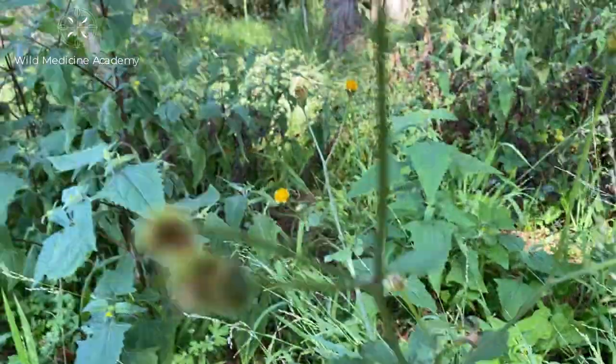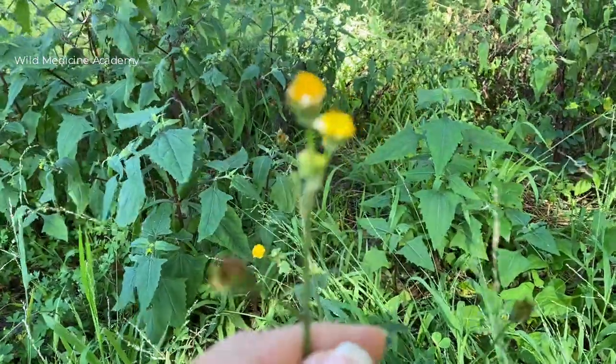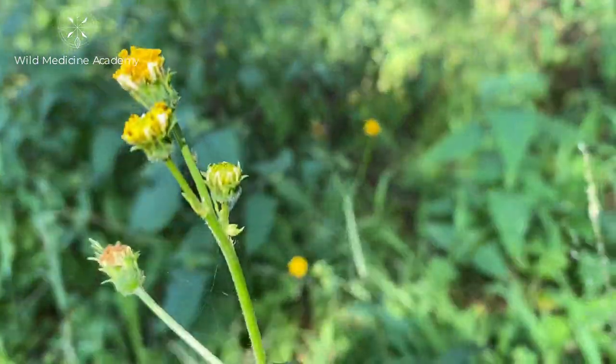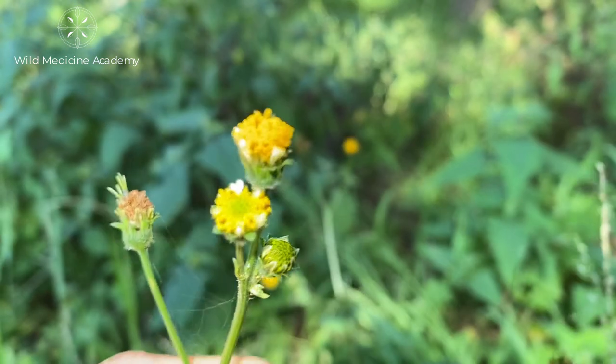Looking at one of the more distinguishing features of the plant — this is the flower head. It typically is an inflorescence, and it's composed of many tiny florets. You can see on this particular example that we have more of the disc florets, which are situated more towards the center of the inflorescence.